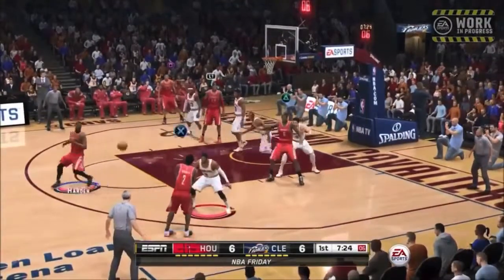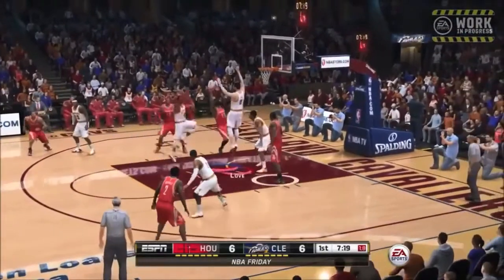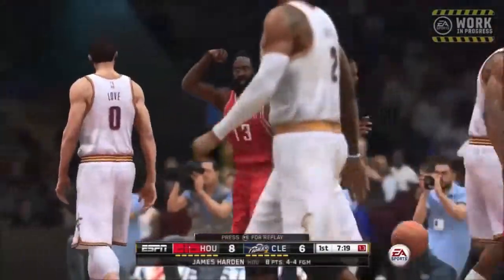They did improve their dribbles — they really did try to make it a lot more of a free motion type of thing. James Harden is going to take it to the rim, and look at this contact — he gets his finish right here.